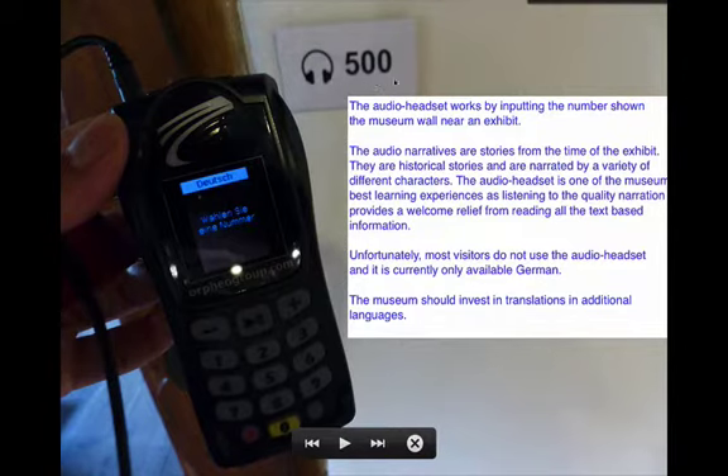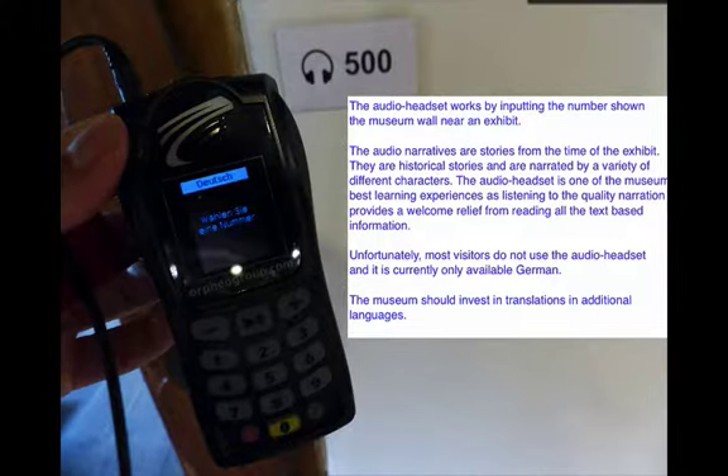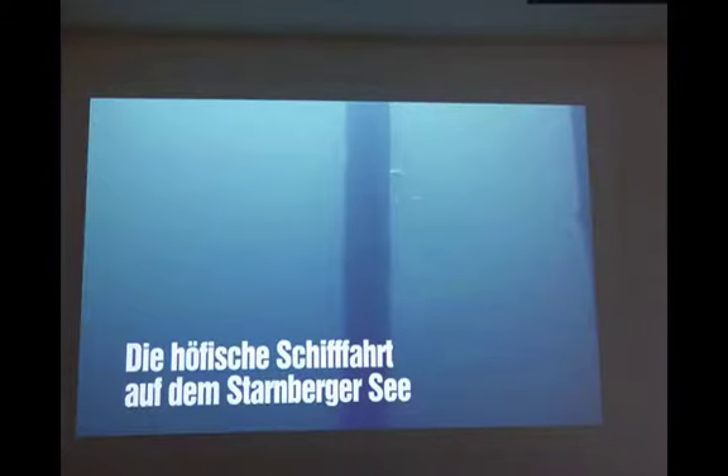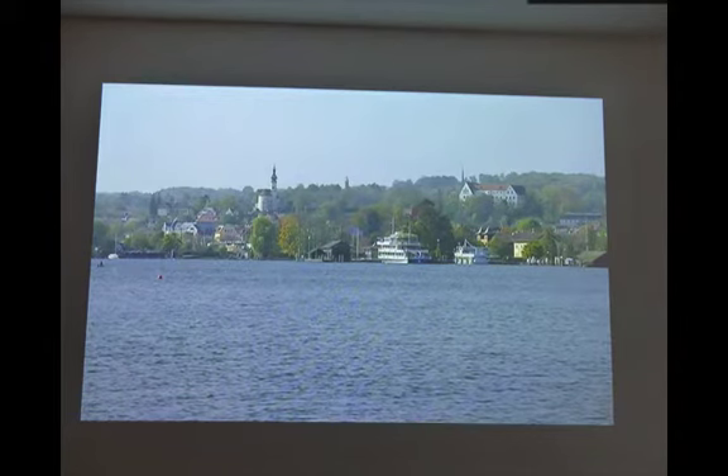The audio headset works by punching in a number, and you can listen along. It's a shame people don't use it, because the audio narratives are stories using historical characters from the time, and it's a really welcome relief from all the written information encountered in the museum. So much of it is text-based, so this audio headset is a really good feature, but it's underused. The museum really should invest in translations. The tour begins with a short film explaining the thematic nature of the exhibits — here are a few slides from the film. This is the narrator, a typical Bavarian man wearing his lederhosen, who looks as if he's about to head to Oktoberfest.